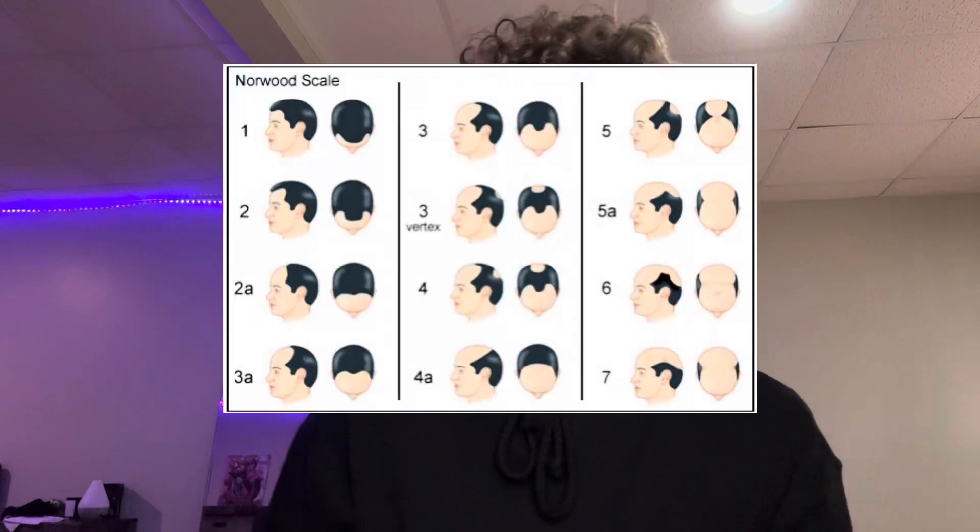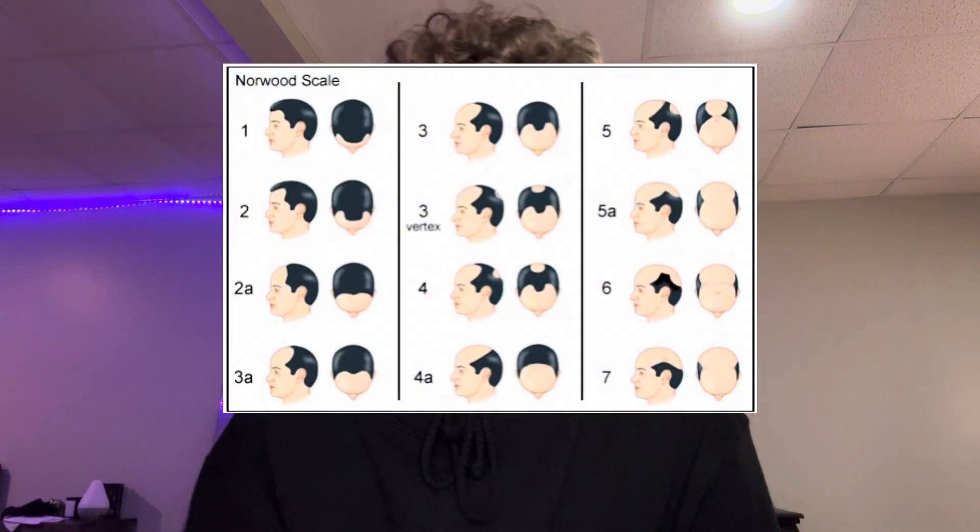So first, we'll hop right into finasteride. What is finasteride? Finasteride is the main prescription used for androgenic alopecia or male pattern baldness. At higher dosages, it's prescribed for BPH or enlarged prostate.